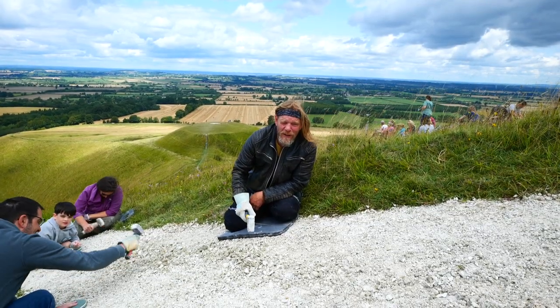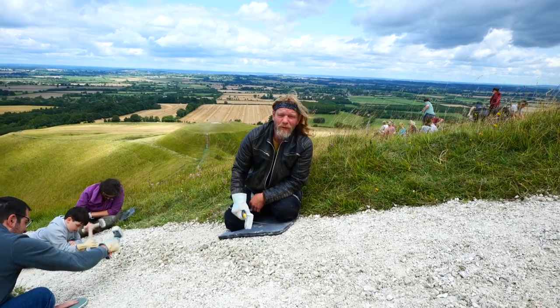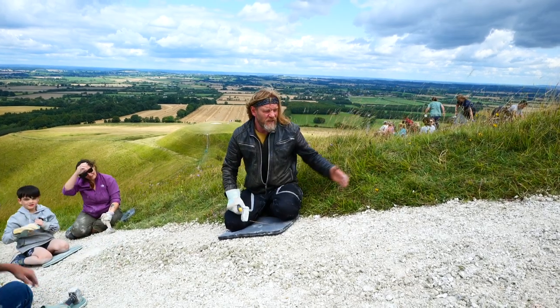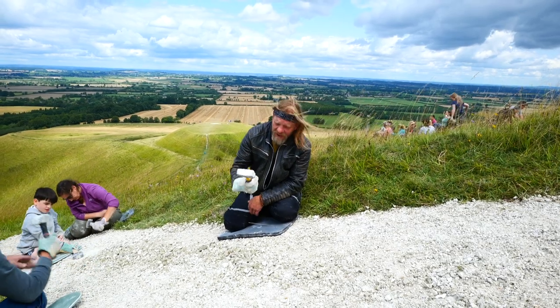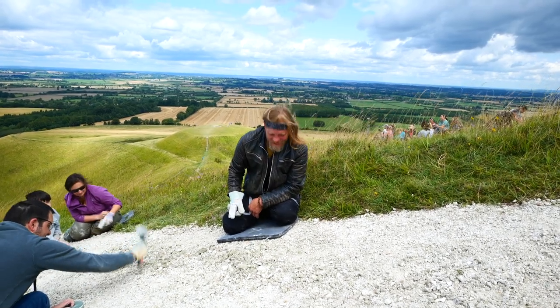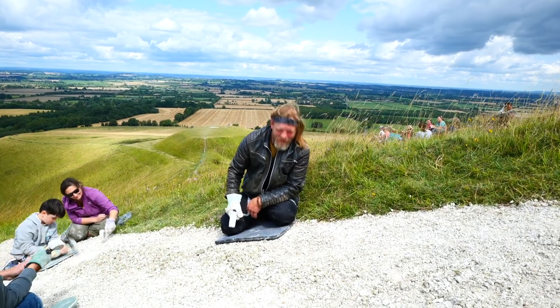This morning I've brought you to Uffington White Horse, which is a Bronze Age sculpture about 3,000 years old. Every year they do a little bit of repair and widening of the chalk, and I've been roped into smashing down some of the rocks and helping with the preservation of this ancient site.